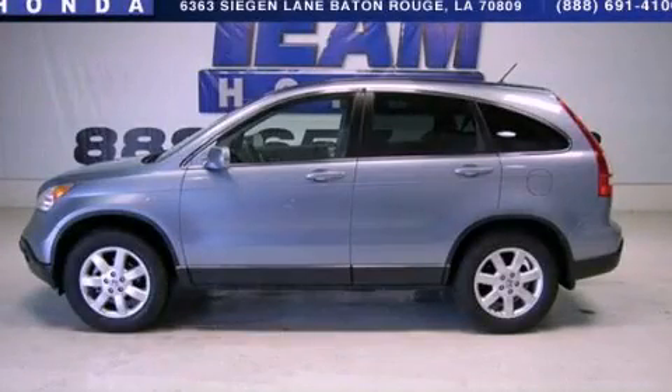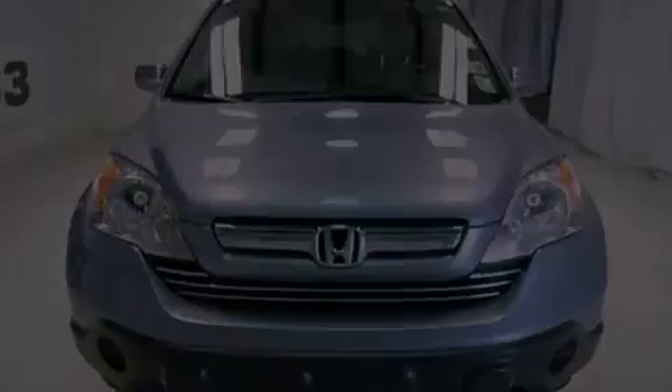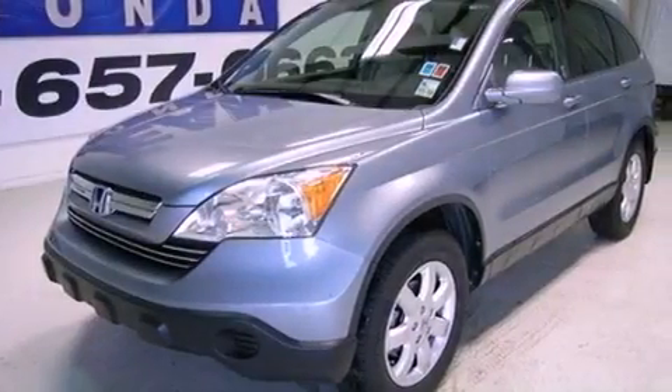This is a 2007 Honda CR-V. Plenty of space for what you need. It features a 2.4-liter, four-cylinder engine and a five-speed automatic transmission.